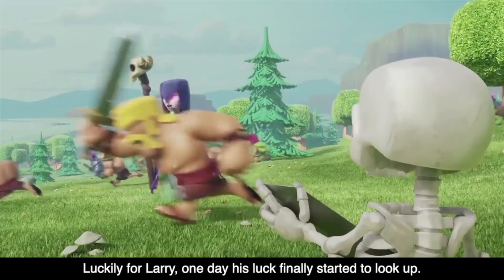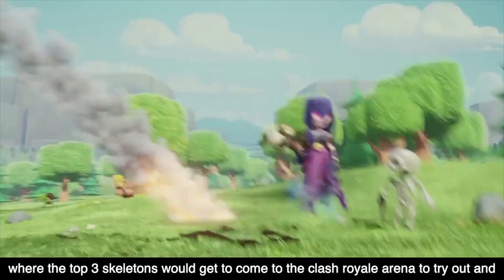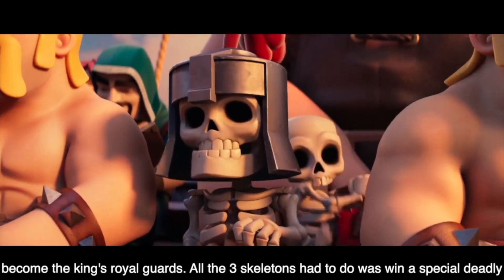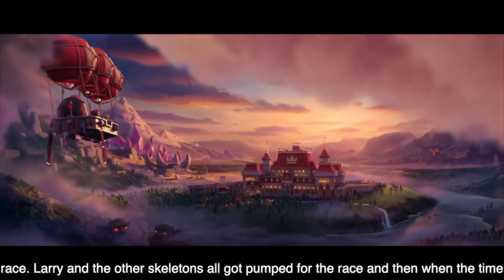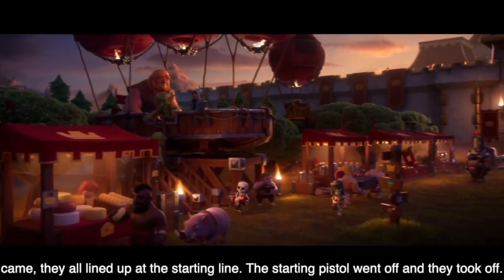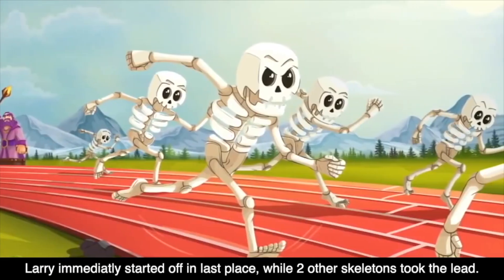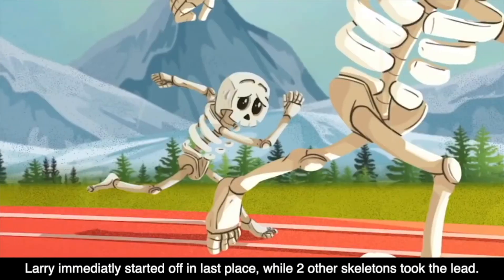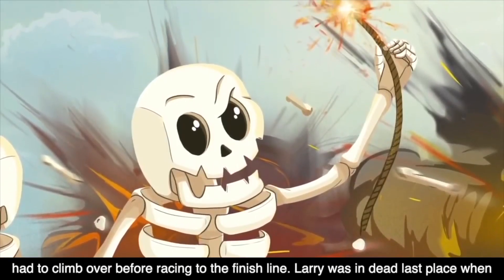Luckily for Larry, one day his luck finally started to look up. The Clash Royale King was hosting a special challenge in the Clash of Clans village where the top three skeletons would get to come to the Clash Royale arena to try out and become the King's Royal Guards. All three skeletons had to do was win a special but deadly race. Larry and the other skeletons all got super pumped up, lined up at the starting line, the pistol went off, and they took off. They had to quickly defuse a bomb before running over to a super high wall that they had to climb over before racing to the finish line.